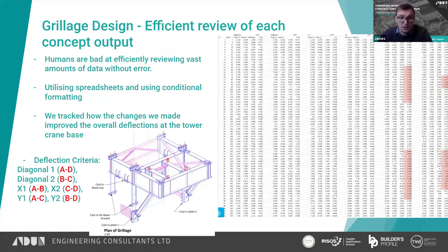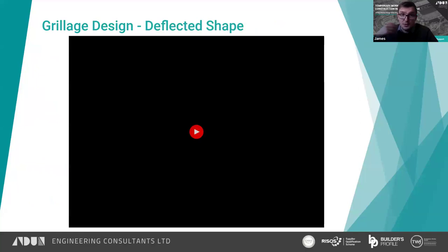The six deflection criteria checked were the two diagonals — A to D and B to C — and the four 90-degree cases: A to B, C to D, A to C, and B to D. The spreadsheet highlighted Y2 and Y1 as exceeding tolerance, and showed that critical loading angles were approximately 55 to 100 degrees and 220 to 320 degrees. This enabled rapid iteration: move a beam 100 millimetres, rerun the analysis, paste the output, and immediately see if things improved.